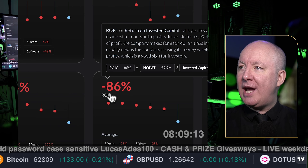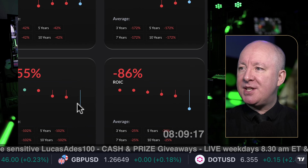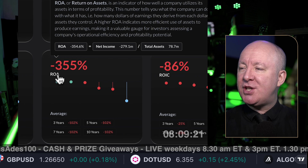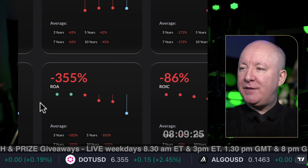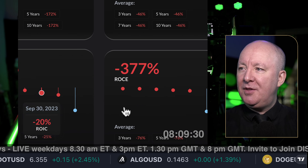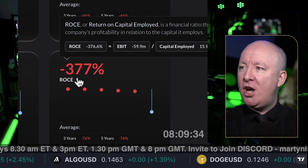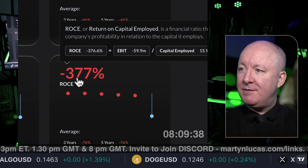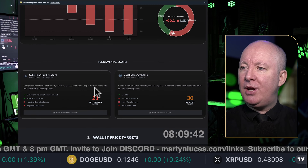ROIC — return on invested capital — is down 86%. ROA, return on assets, is down 355%. ROCE — return on capital employed — is negative 377%. Scrolling on down.